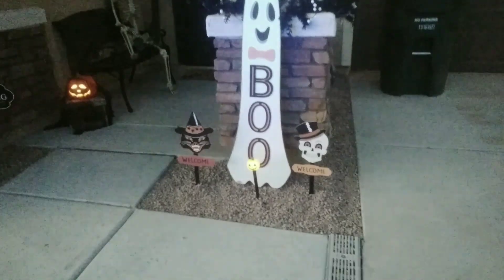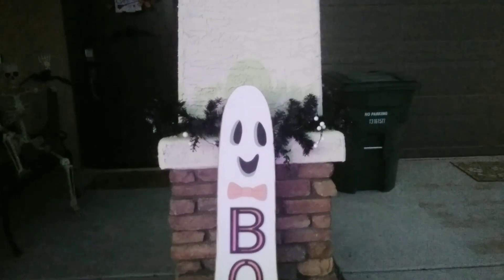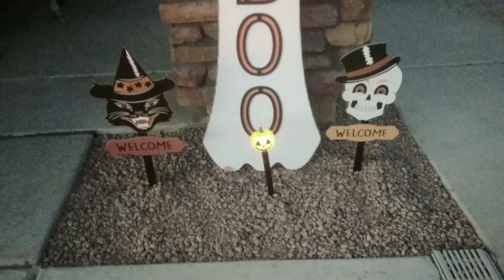Right here I have my boo ghost sign, some black trim around the column, and these cute little signs that I got at the dollar tree.